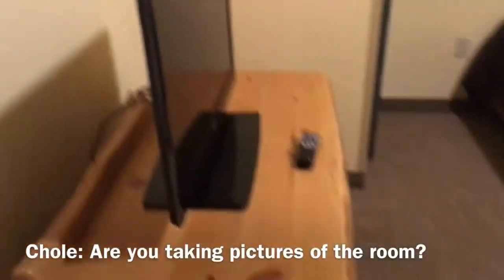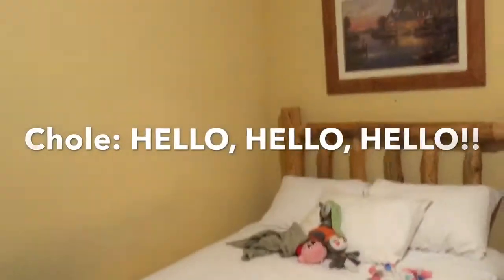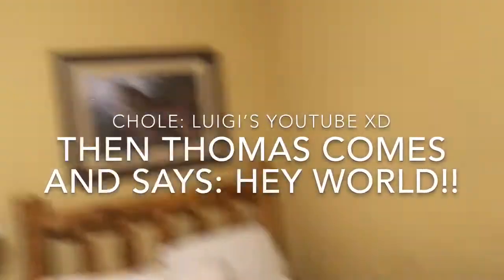And then we got our nice bathroom over here too. Let me turn on the light hopefully — yep, there we go. Nice, pretty cool. Are you taking pictures of all the rooms? This is the only bathroom. This is the other room, and kind of like my Pokemon plushies there too. Hello, Luigi's YouTube. Hey world!